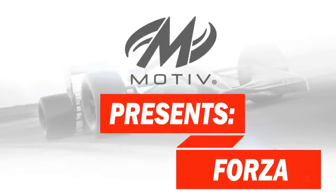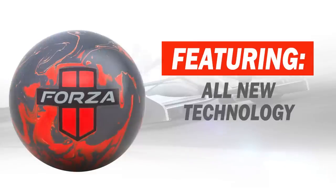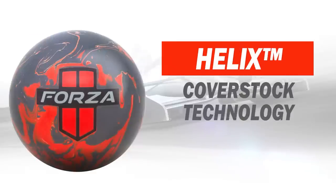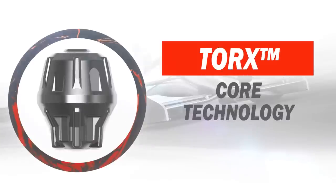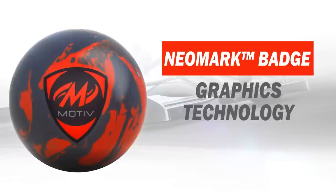Motive Bowling is excited to introduce the all-new Forza, the most technologically advanced mid-range ball we've ever produced. Featuring our newly formulated Helix coverstock combined with an all-new Torx core, this ball reads the mid lane and keeps on going. The Forza also introduces Neomark Badge, a furthering of our industry-leading graphics system.